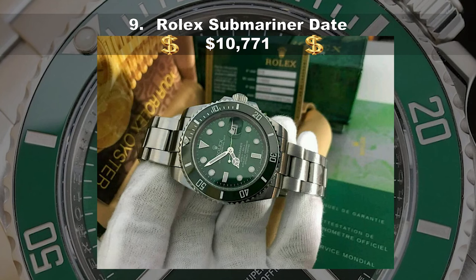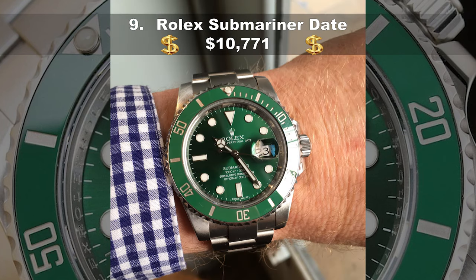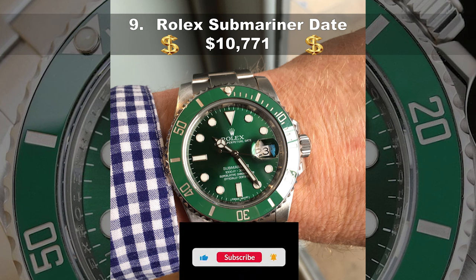Coming in at number nine, the Rolex Submariner Date, costing $10,771 USD. The Oyster Perpetual Submariner Date in oyster steel with a green Cerachrom bezel and a green dial with large luminescent hour markers — or, if you prefer, the Rolex Hulk. Introduced in 2010, it immediately fired the imagination of watch fans. The green isn't just eye-catching; it's fluid, going from bright to dark green in different light conditions.